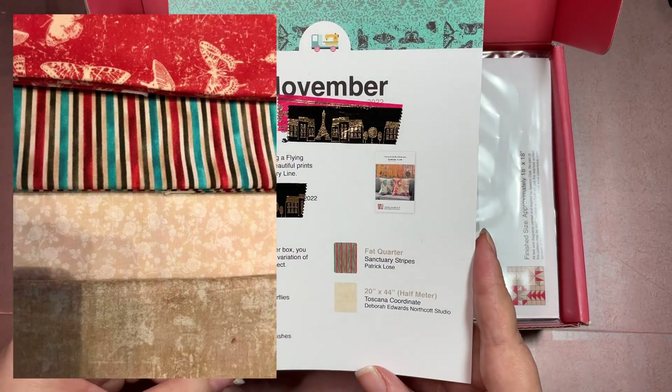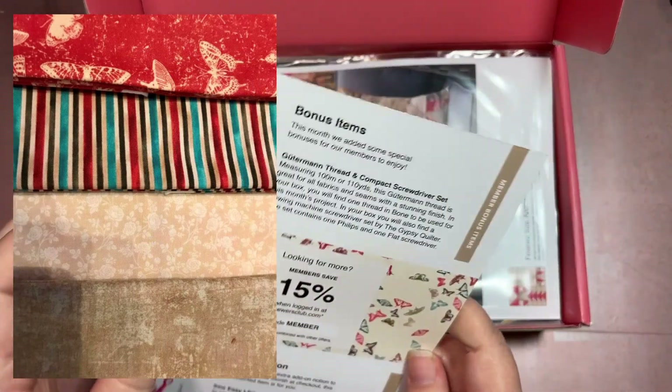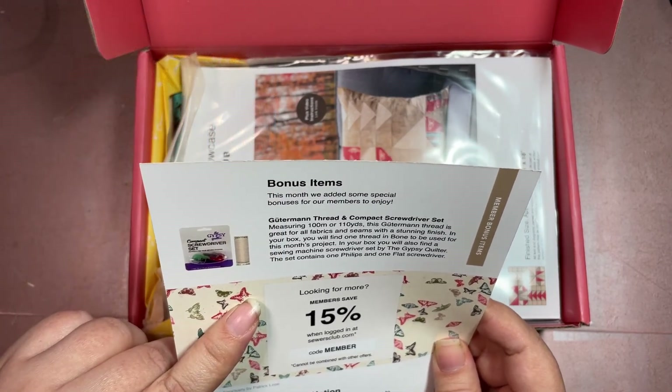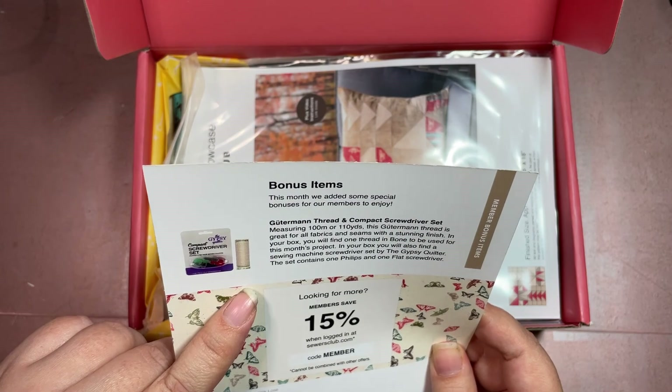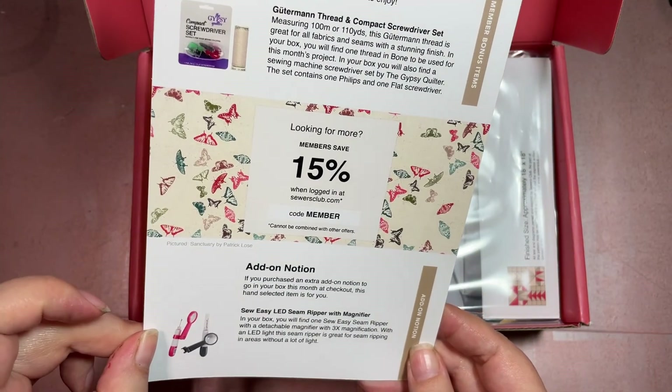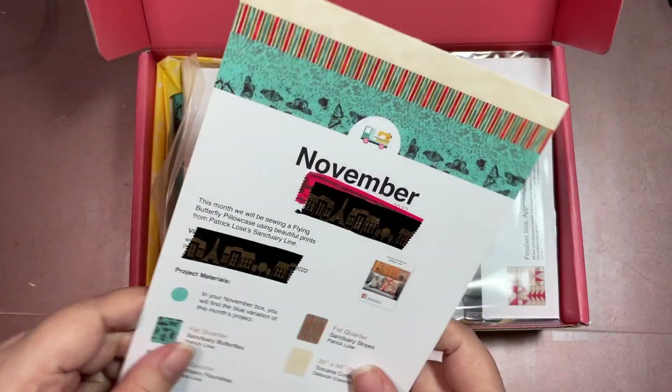On the back you have your bonus items, which — as I said — always includes thread and something else. Then the add-on notion looks like some sort of magnifier, so we'll see that when we get there.